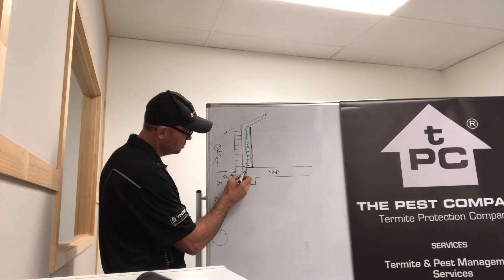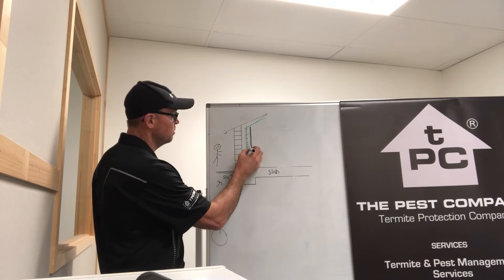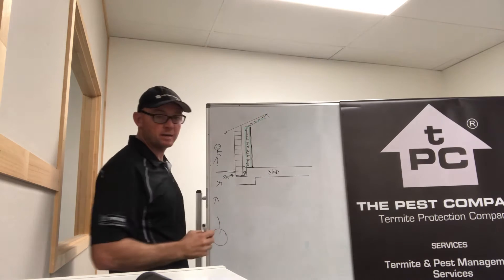Working their way through, into the mortar, underneath the brickwork, up into the cavity, and start working on the framework — all the way up to the roof, and sometimes smashing it beyond repair.